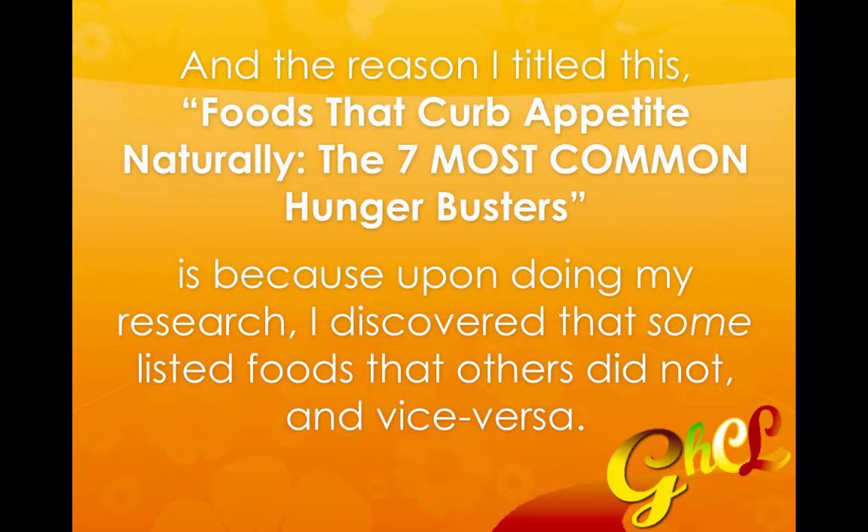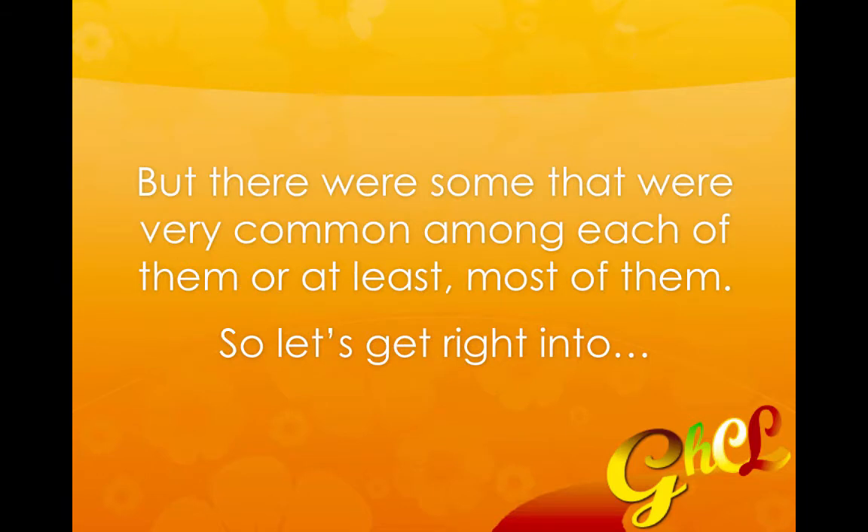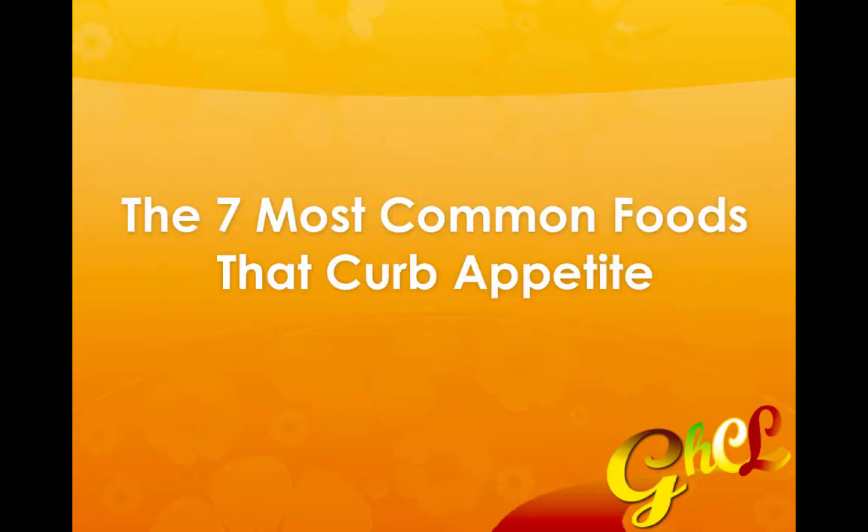The reason I titled this 'Foods that Curb Appetite Naturally: The Seven Most Common Hunger Busters' is because upon doing my research, I discovered that some sources listed foods that others did not and vice versa. But there were some that were very common among most of them. So let's get right into the seven most common foods that curb appetite naturally.